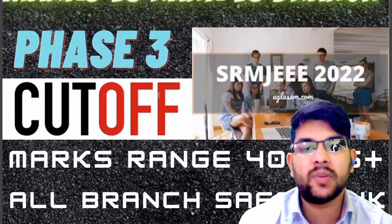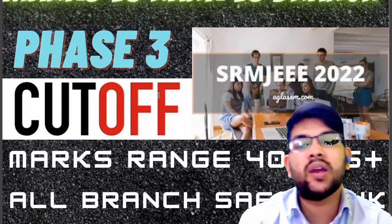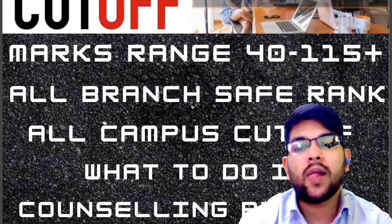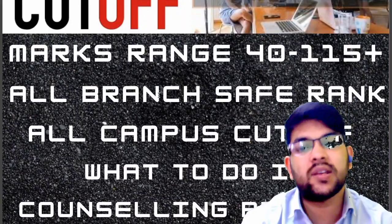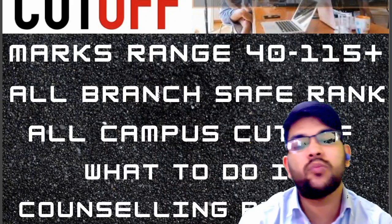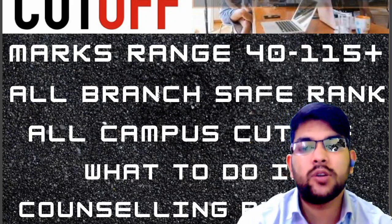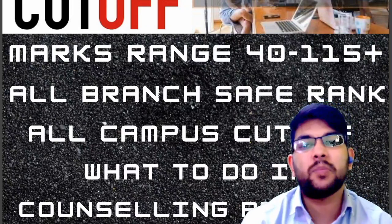I will be considering the marks range from 40 up to 115, covering safe ranks for all branches and cutoffs for all campuses. By watching this video you will be able to know what to do in the counseling process, because SRM counseling is a little bit unique — you have to fill only one choice. So after watching this video you will know exactly what to do.